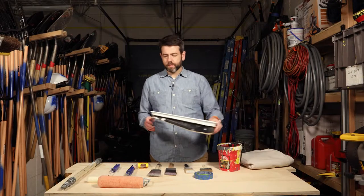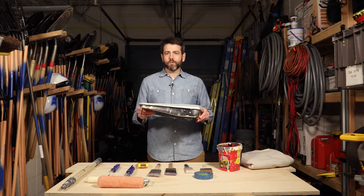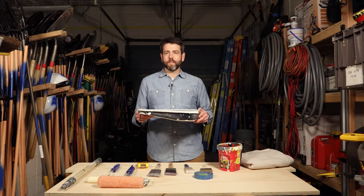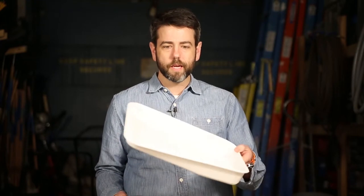Next up is a paint tray. We love these metal trays over plastic trays. The biggest reason is they stay in place and they're far more reusable with these interior liners. Pick up a few of these, keep your tray around — most of all it's just not going to move around on the ground like the cheaper plastic trays.